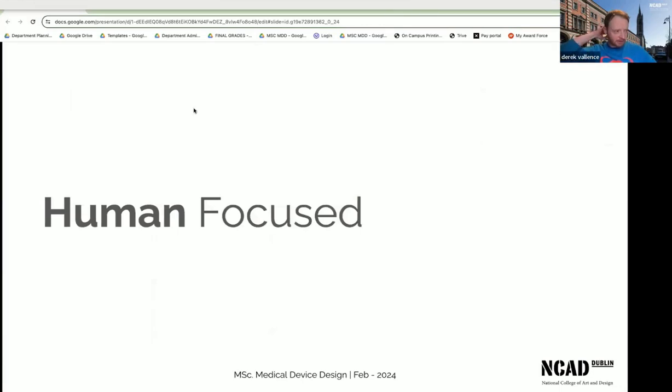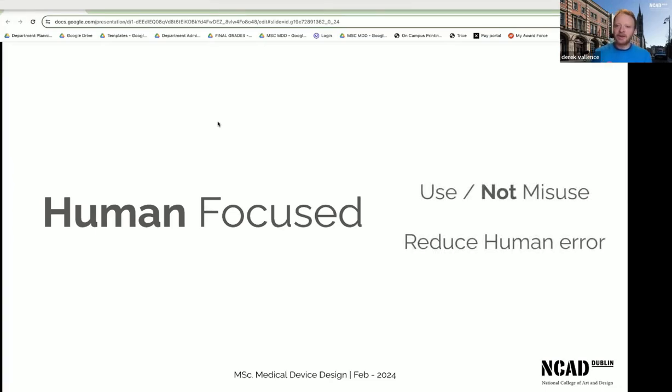To talk a little bit about medical devices — everyone thinks that when they think of medical device design, they think of all the engineering and all the bits and pieces that go with it. But really what we are interested in is the human-focused element of medical device design. We are concerned about how the human will interact with and use that device, and mostly how they might not misuse it.